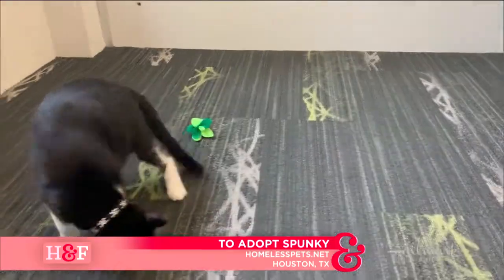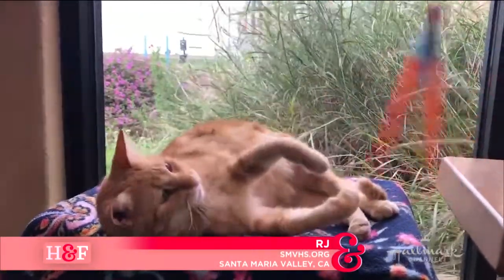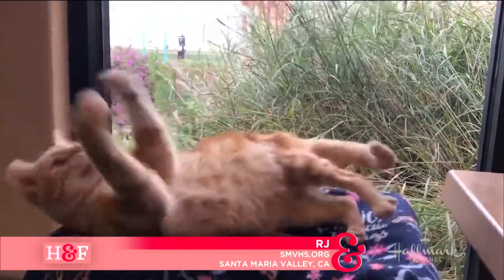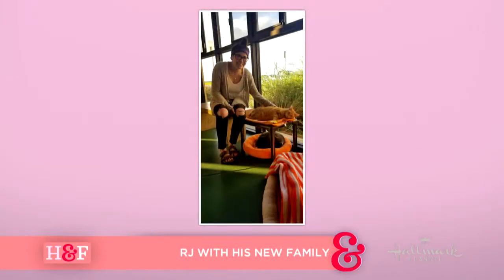And then we had another kitty that loved toys, especially teaser toys. This is RJ. He was available at the Santa Maria Valley Humane Society, but he was adopted — just yesterday. He went home with his family, and so that was really, really exciting.